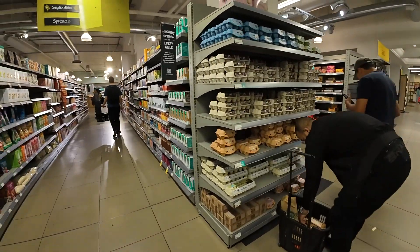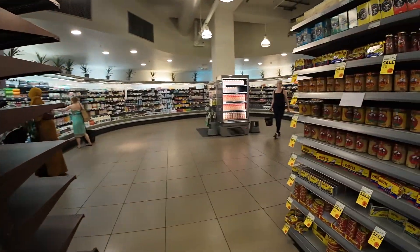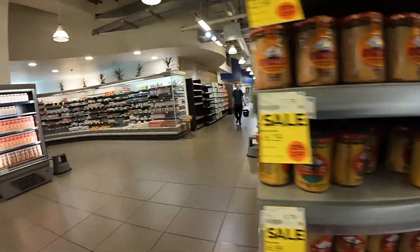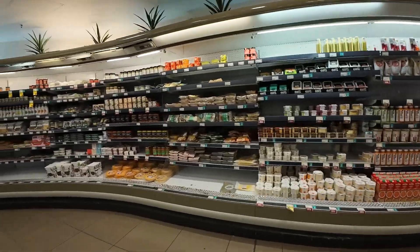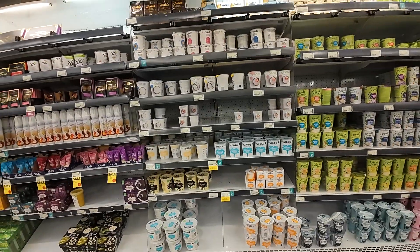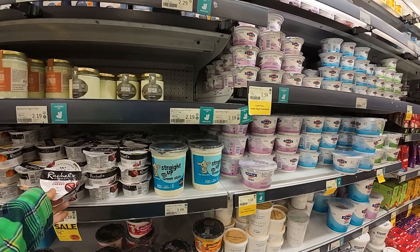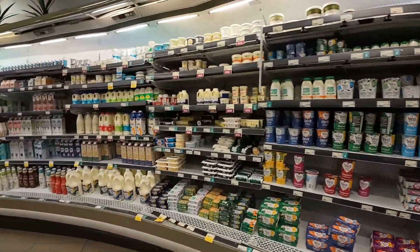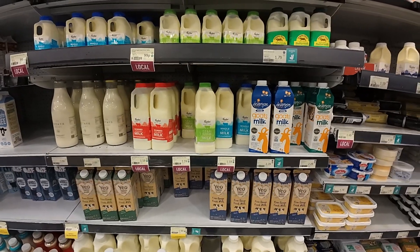And of course every store has eggs that are not refrigerated. Let's see what they got in terms of yogurt. Yeah, they definitely have different brands. Look at that - that's totally different, it's like a smaller package and it costs a fraction of what it costs in the States.